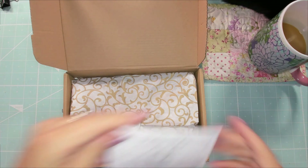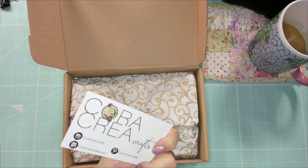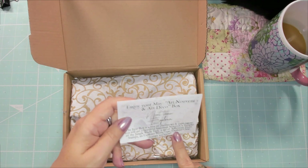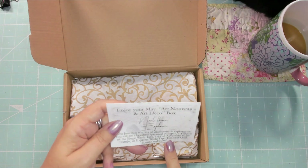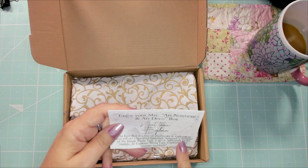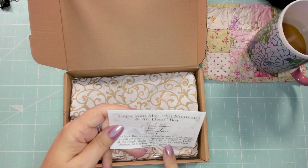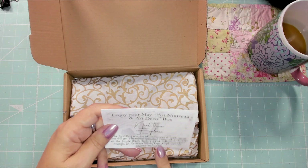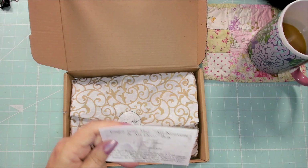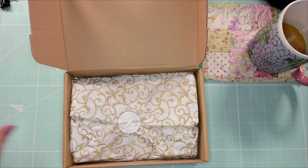On the back of this one, she always puts in the card — this is your Art Nouveau Art Deco box. But then she gives you a note as to what's in the next box. The June box is the Explorer one, and it's got a specimen notepad, temples of the jungle washi tape, adventure foam stamps, Explorer washi tape, Explorer clear stamps, and more. That one's supposed to be really cool too, but let's give the Art Nouveau one a chance first.